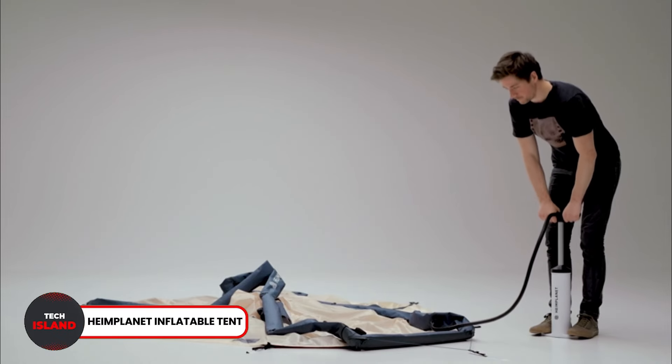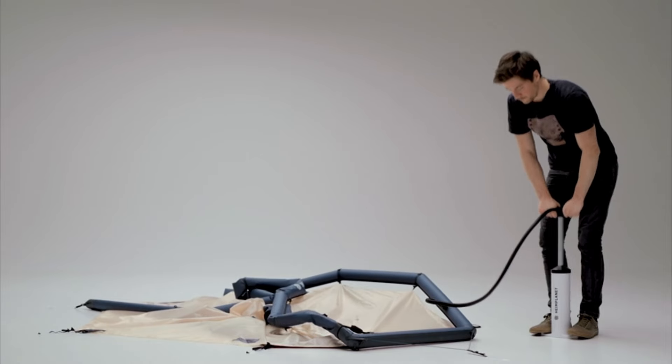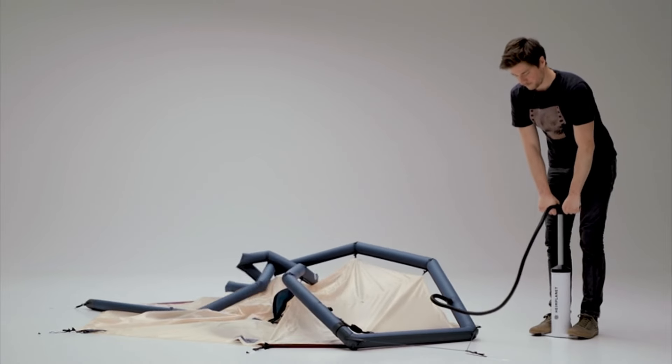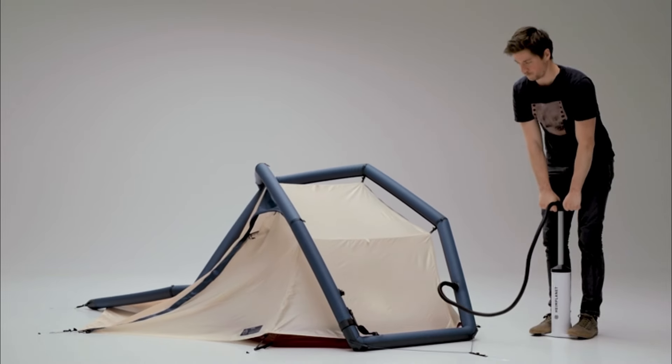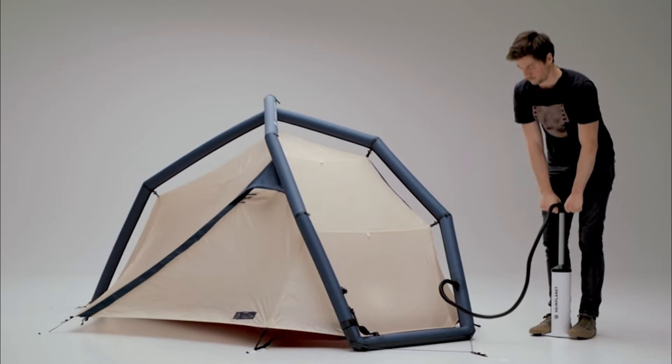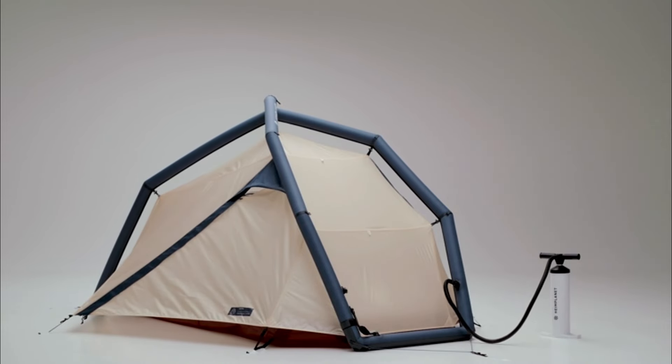Number 13: Heimplanet Inflatable Tent. The Heimplanet Inflatable Tent is extremely easy to set up. You just need to inflate it with an air pump, and it is ready to be used. The tent is completely waterproof and is highly stable. You can also easily fold it like a sleeping bag and store it at the back of your car.